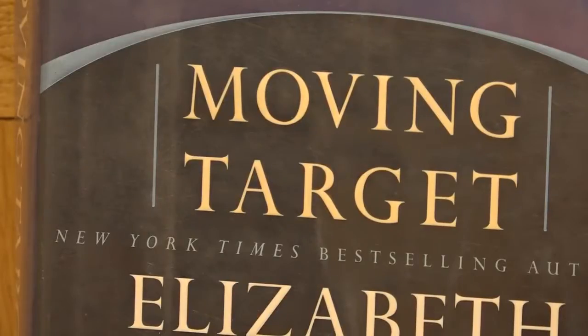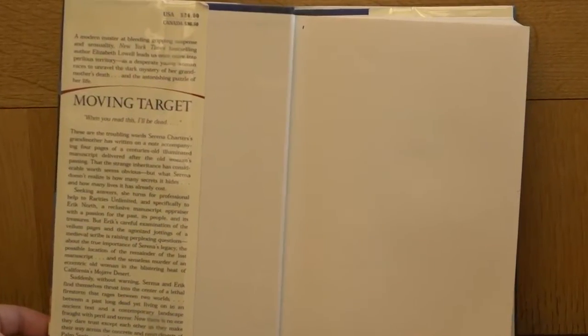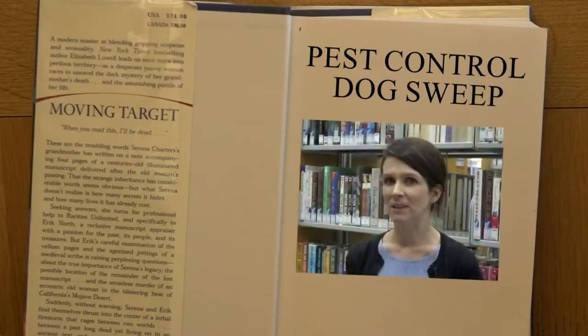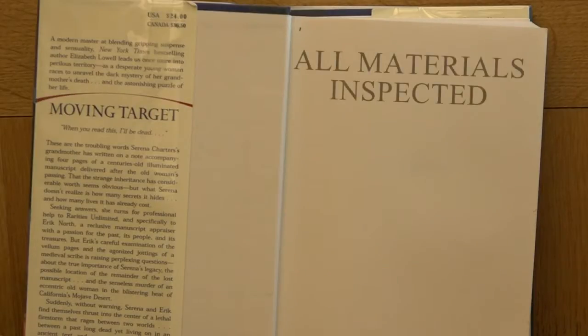While you can say these bedbugs are a moving target, the library follows a very thorough procedure. Every quarter, a pest control dog sniffs out the entire building for bedbugs hiding in library materials. Bedbugs have a specific odor and the dog has been trained to smell it. Bedbug-sniffing dogs are more than 90% accurate in detecting bedbugs.